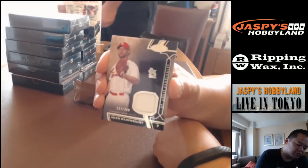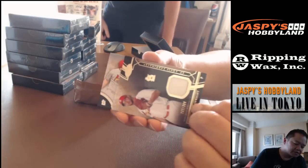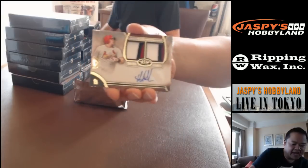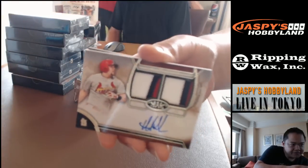We're gonna start off with the St. Louis Cardinals — Adam Rainwhite with a jersey card. And heading into another St. Louis card: an autograph dual patch of Matt Adams, numbered 25 out of 25.